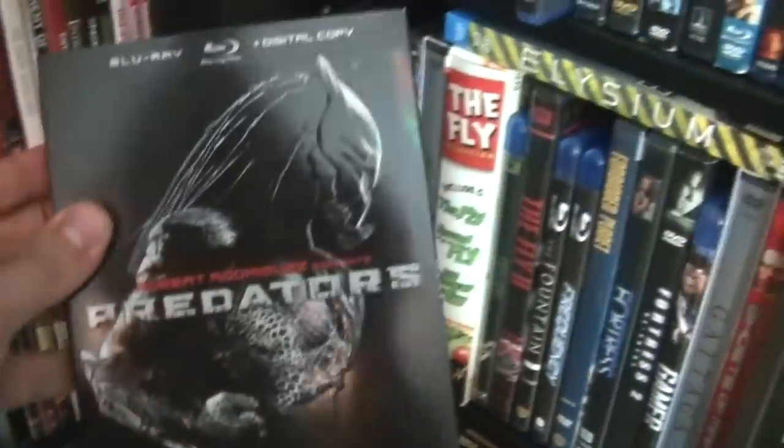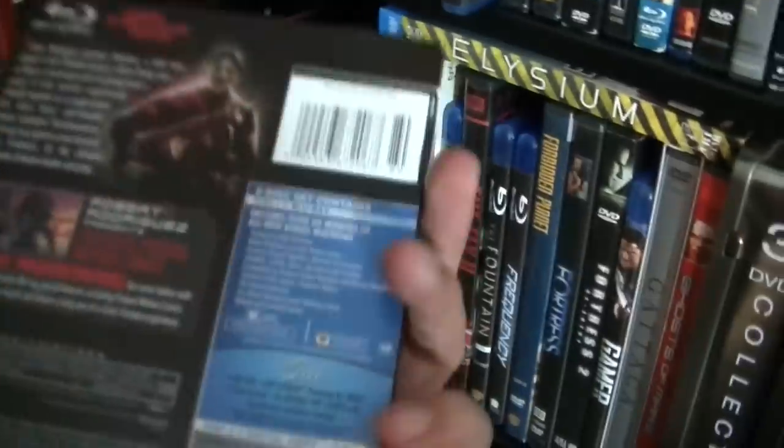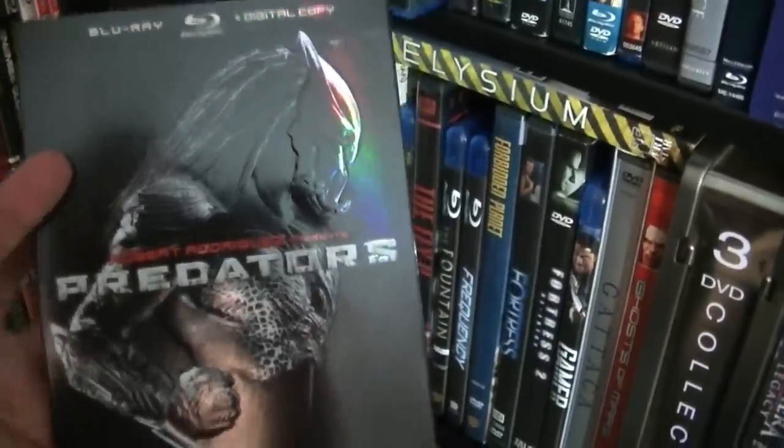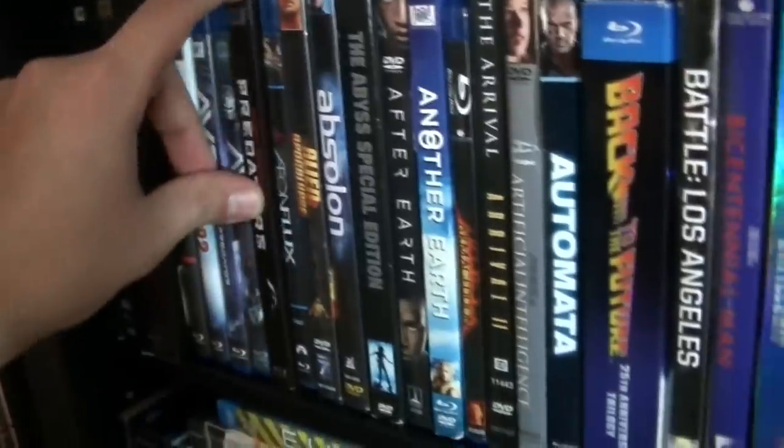Predators — this one I actually enjoyed. The only thing I didn't like very much is Topher Grace. He almost killed the experience of this movie. However, it's still enjoyable. I liked Adrian Brody in the movie.